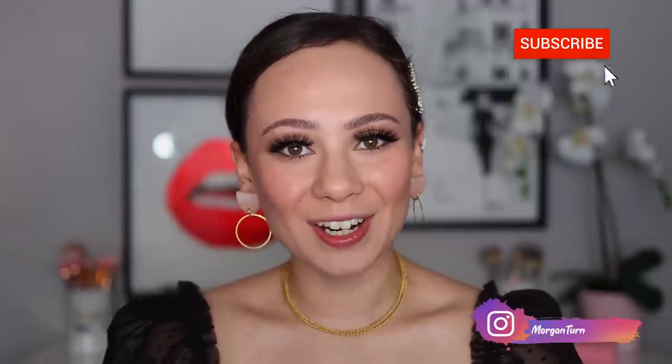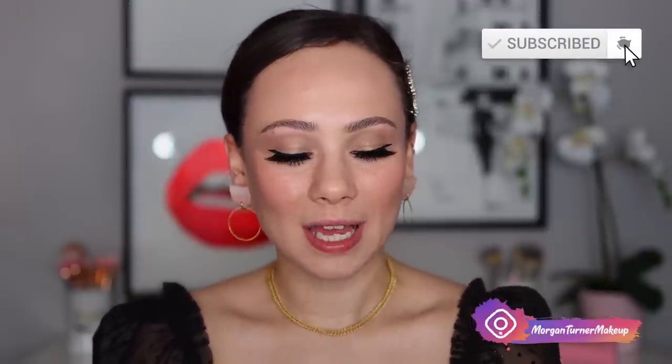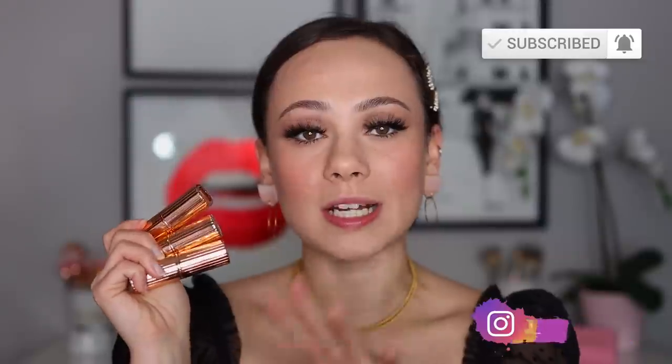Hey guys, what is up? Welcome to my channel. For today's video, I am going to be featuring Charlotte Tilbury's three newest lipsticks. These are the Super Nude Lipsticks. I'm going to be doing some lip swatch demos as well as comparing them to other colors already in her line. So if you want to see all that good stuff, then just keep watching.